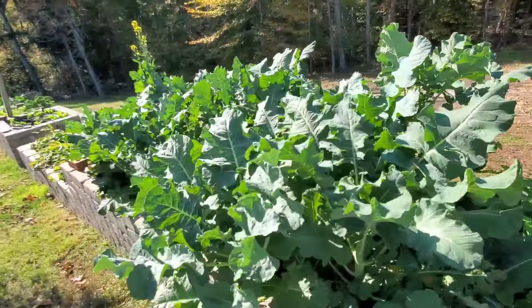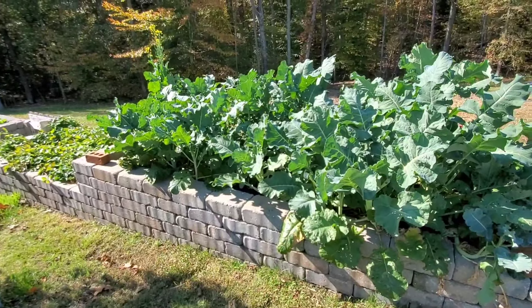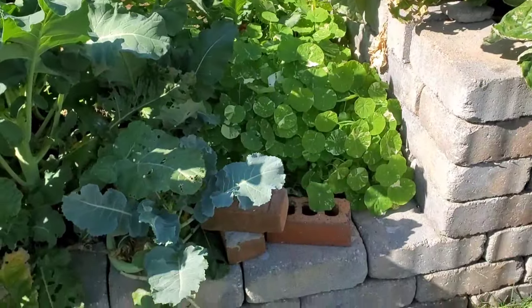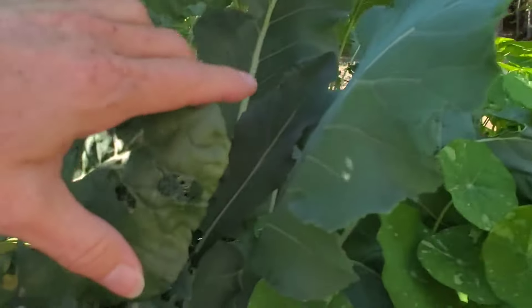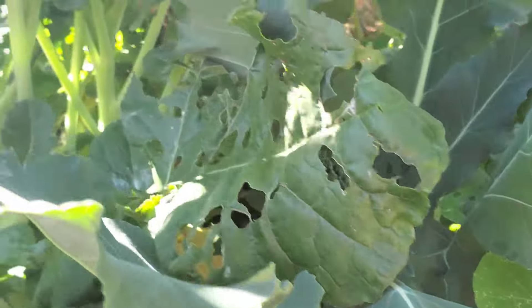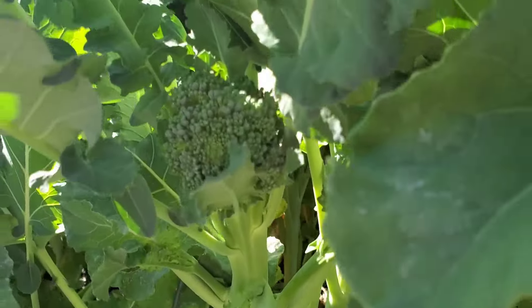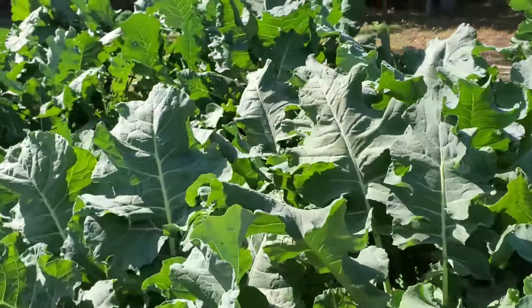This bed has broccoli, which I also just let stay planted fairly close together. These are some nasturtiums that self-seeded from the spring, and there are some broccoli heads already coming along. I just have to keep checking these over and harvesting them when they're ready — that'll be nice to add to the freezer.